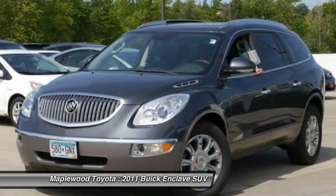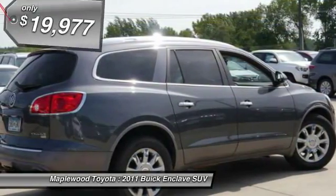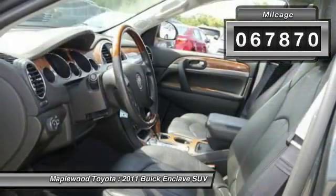Not only is it roomy and stylish, but Buick really did its homework on this vehicle. They did not cut any corners, and it is priced below $20,000. This vehicle has less than 70,000 miles.